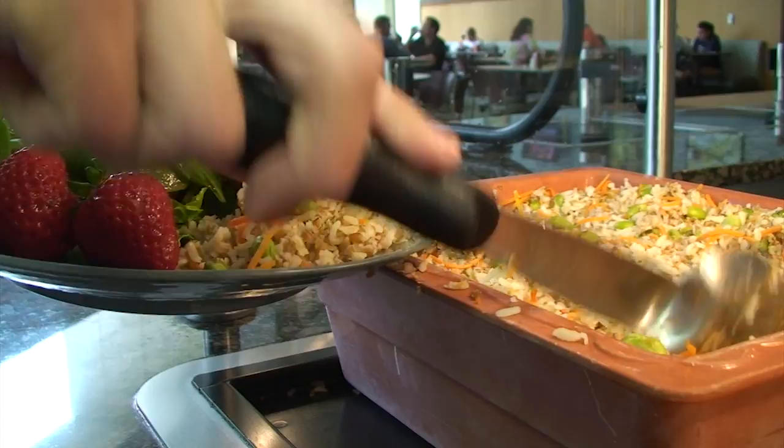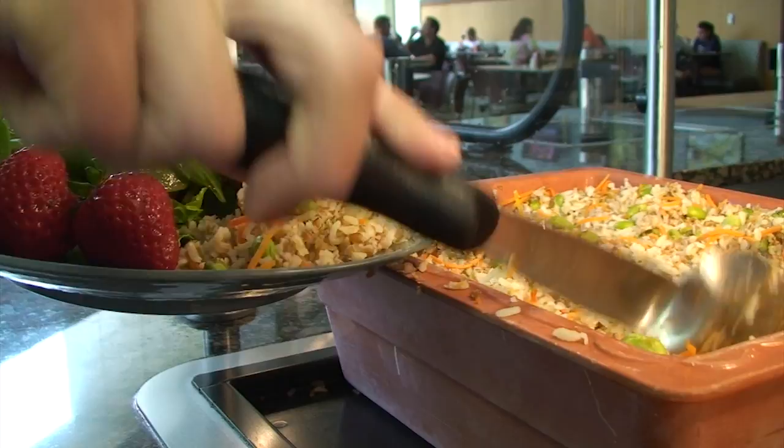Next up, Fresh Bites. This venue is unique to only Watterson Dining Center on Illinois State's campus. Fresh Bites features dishes made with whole grains, fresh fruits and vegetables, lean meats and poultry, and fish.